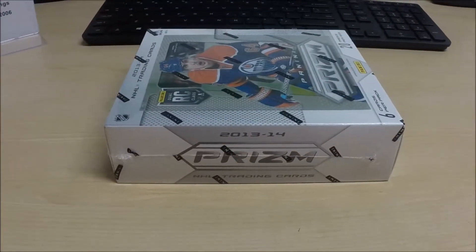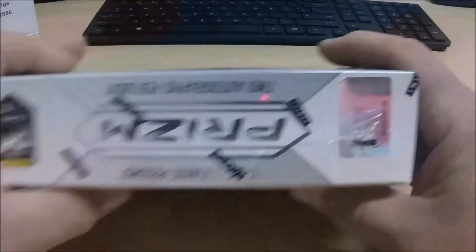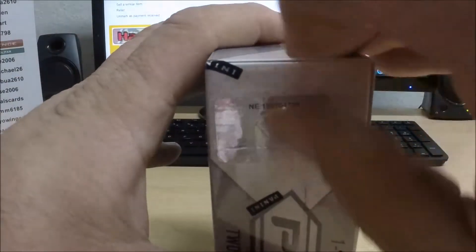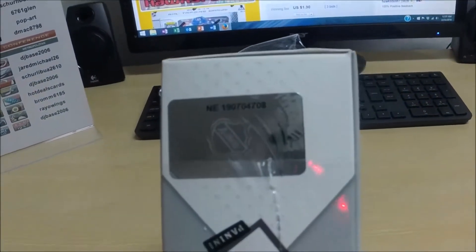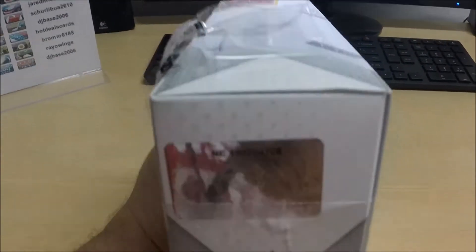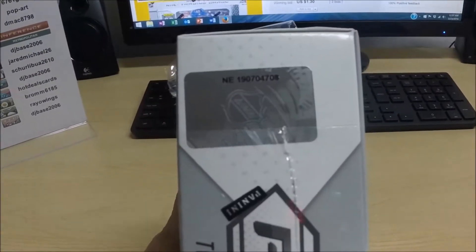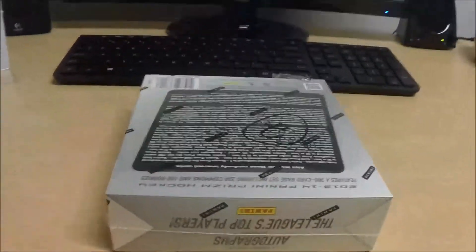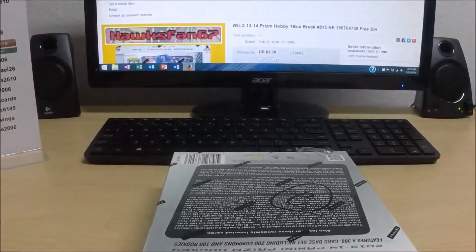Here comes our box of 1314 Prism. It's got that little cellophane, so what we're going to do is nick it, peel it, and show that serial number. Now let's get it without some glare. You should get a good view of that serial number — you can go ahead and match it up to the eBay listings and you'll see they're exactly the same.